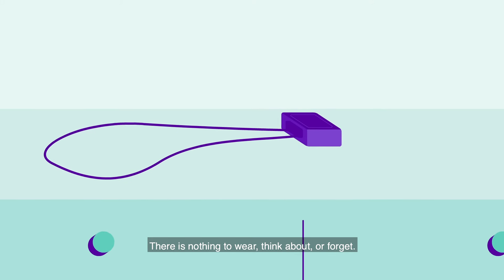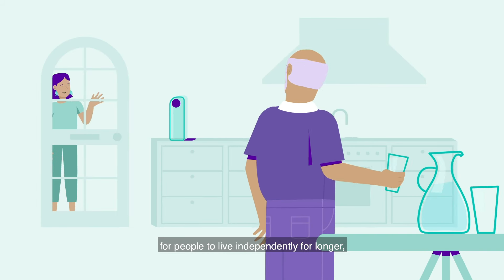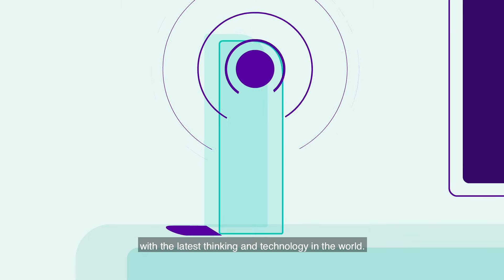There is nothing to wear, think about or forget. Home Guardian provides the confidence and freedom for people to live independently for longer with the latest thinking and technology in the world.